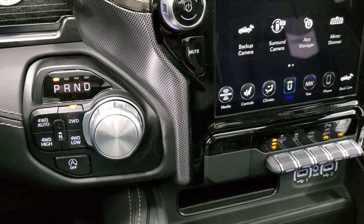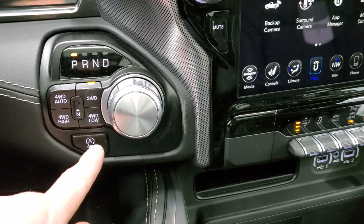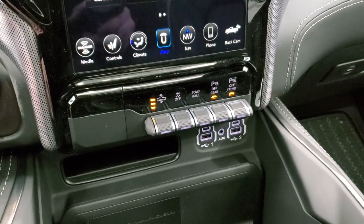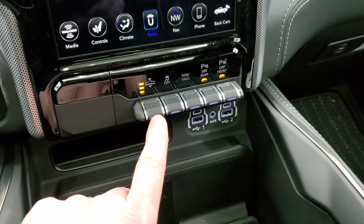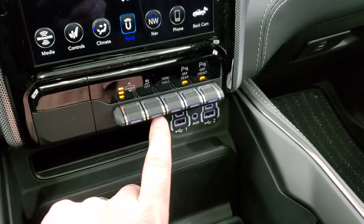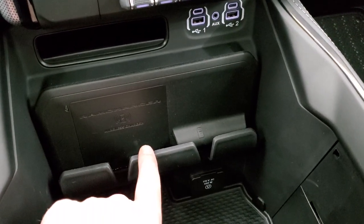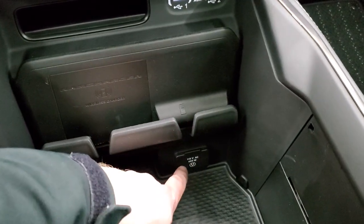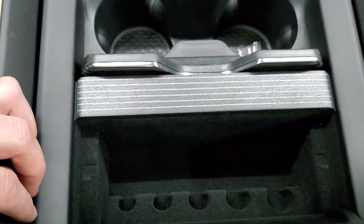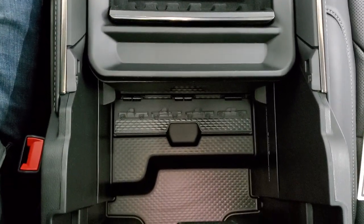This one has the 8-speed automatic transmission with the turn-dial shifter, push-button four-wheel drive, and start-stop capabilities. If it has that button, you have the E-Torque, because E-Torque is the only one with start-stop in the Rams unless you get a 3.6. This one also has the height adjust — right now we're in normal ride height, and I'll show you how you can lower it. You also get stability control, tow-haul, front and rear parking sensors, two USBs, two USB-Cs, an AUX jack, the RAM wireless phone charger, a 115-volt 400-watt plug-in, sliding cup holders, and more storage underneath the limited armrest.